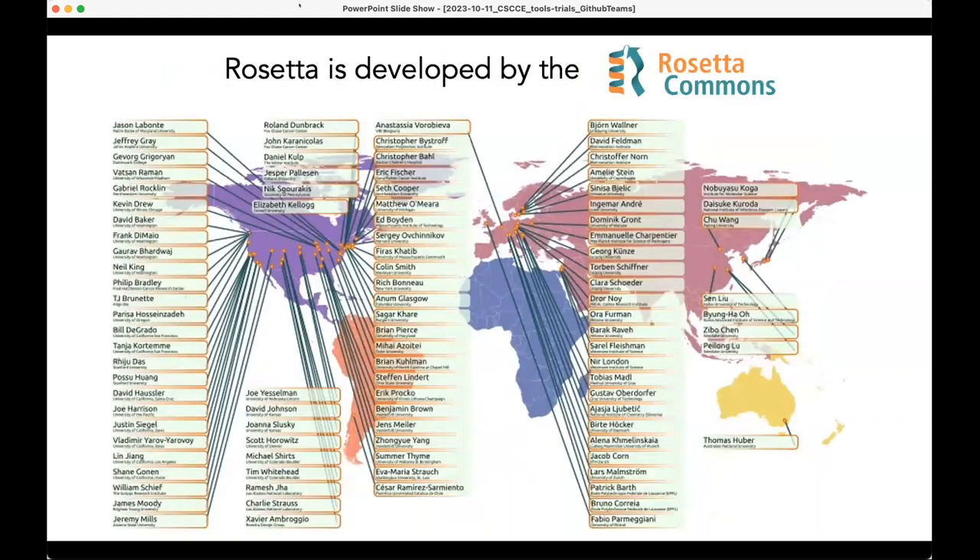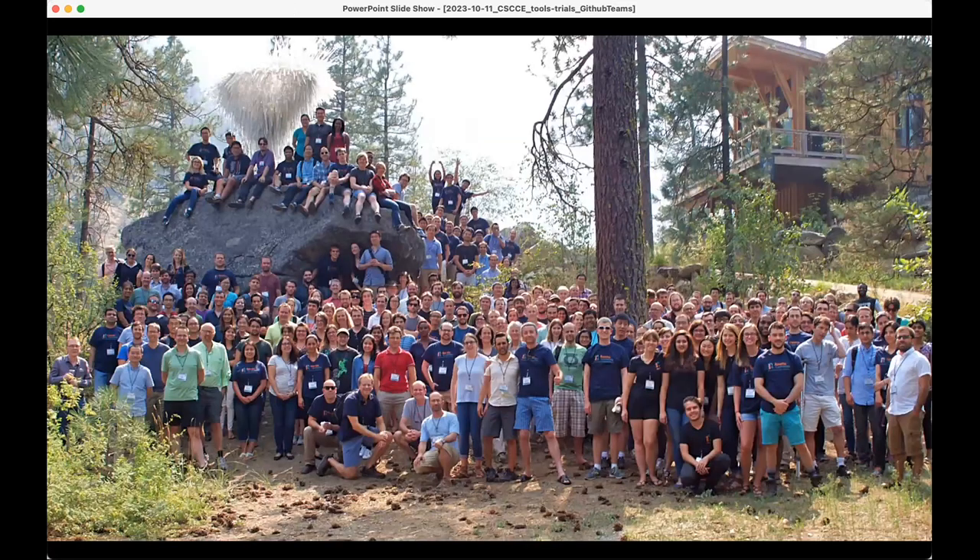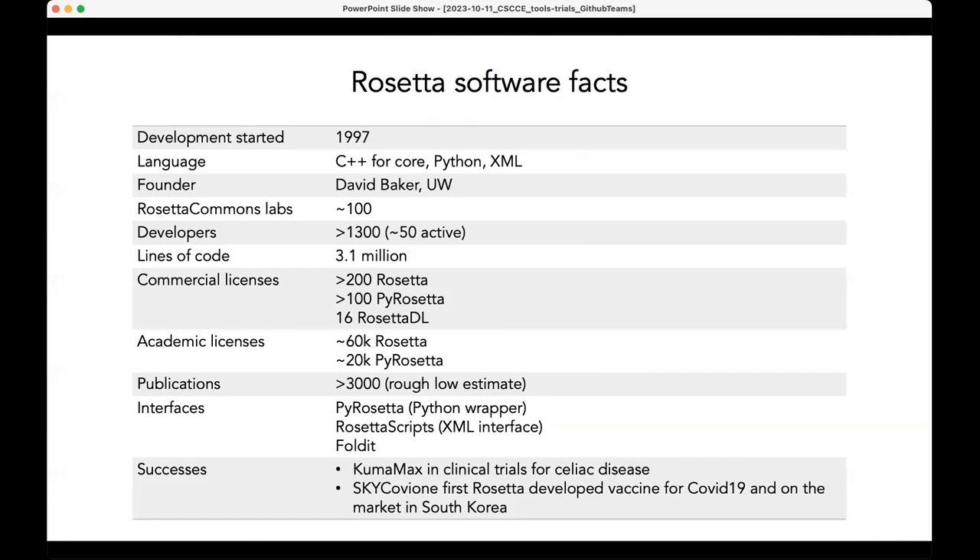Rosetta is developed by the Rosetta Commons, which over the years has around 100 labs worldwide. We're mostly in the United States, but we also have a growing audience in Europe. Development of Rosetta started in the mid-90s in David Baker's lab at the University of Washington. The language was originally Fortran, but now the core code base is in C++, with Python wrappers for PyRosetta and an XML interface for Rosetta Scripts as well.